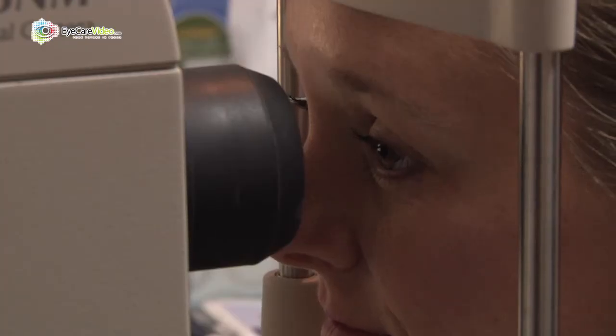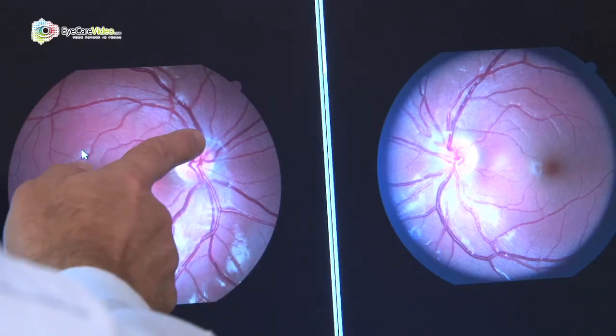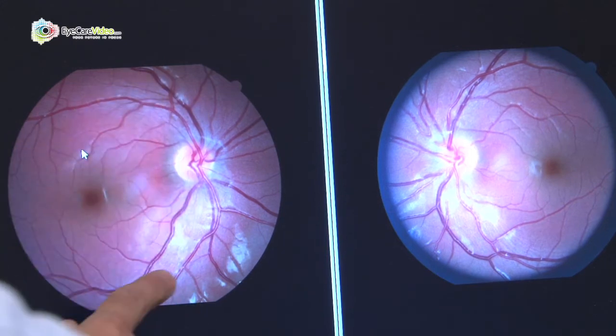We also have a machine called the digital retinal examination, which actually takes a photograph of the patient's retinas. With a picture, we have a perfect representation of what it looked like before, so that we can compare later on.